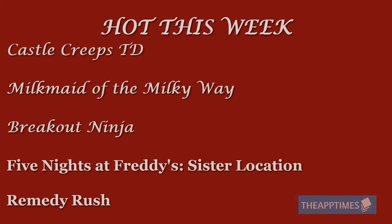That brings us to the end of this week's Hot Games of the Week. I hope you check out all of these games and enjoy playing them as much as I did. I'll be back with more great titles next week so be sure to tune in. I'll see you next week.